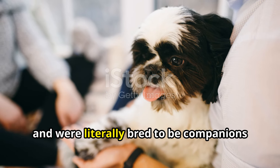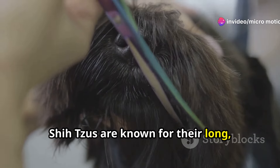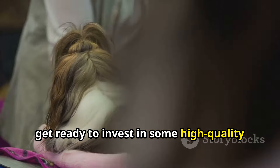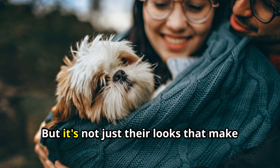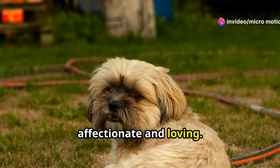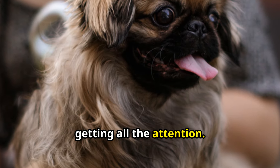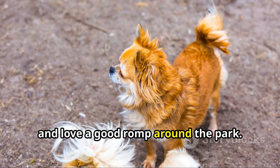Next up, we've got the Shih Tzu. These dogs are the definition of luxury — literally bred to be companions to royalty. Shih Tzus are known for their long flowing coats, so get ready to invest in some high-quality grooming supplies because these pups require some serious upkeep. But it's not just their looks that make Shih Tzus so special — these dogs are also incredibly affectionate and loving. They're happiest when curled up on your lap getting all the attention, and they're also surprisingly playful and love a good romp around the park.